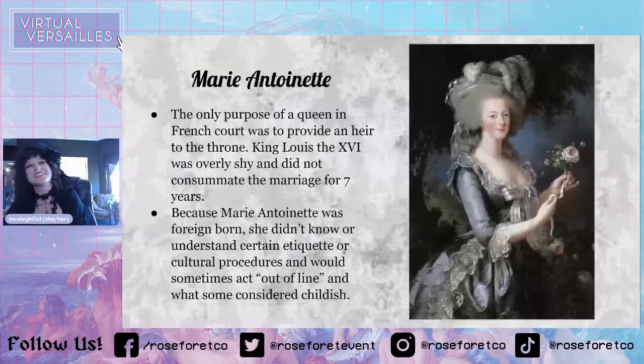Marie Antoinette: the only purpose of a queen in French court was to provide an heir to the throne. King Louis XVI was overly shy and did not consummate the marriage for seven years. We kind of concluded that King Louis XVI, also known as King Louis Auguste, was probably asexual, which is probably why he didn't have an interest in having sex.